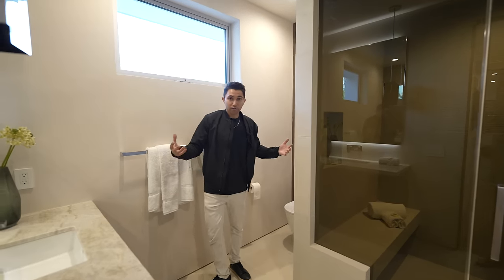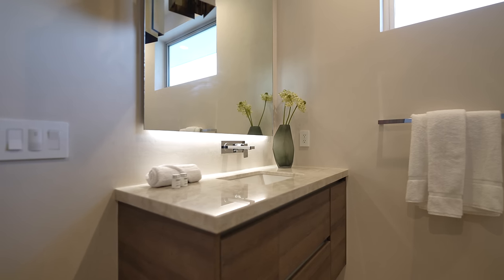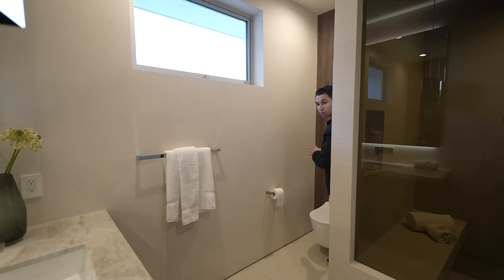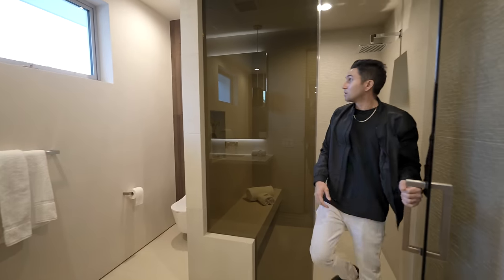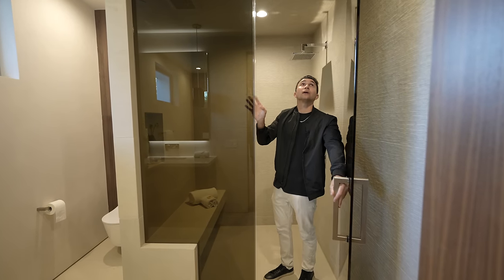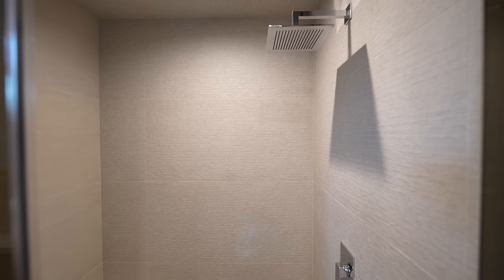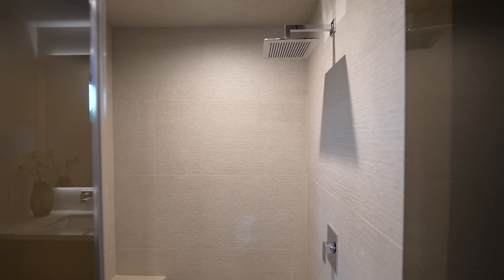This bathroom is very large. In this corner, you have a floating vanity with beautiful countertops, a large mirror, and the same light fixture we've seen. The toilet is tucked back here with a dark wood panel wall, and then the shower with the black-tinted glass door that goes all the way up to the ceiling. There's a shower bench, and lighter tones in here — the light gray is a nice contrast from the dark gray in the last bathroom.